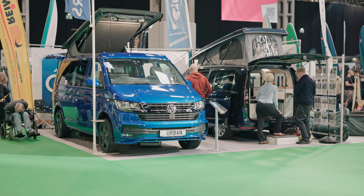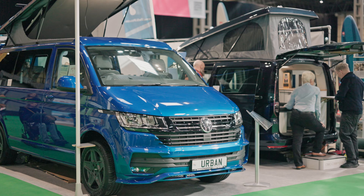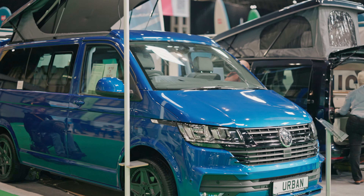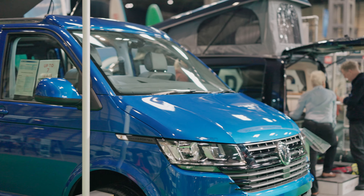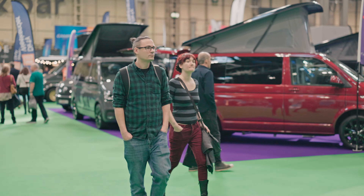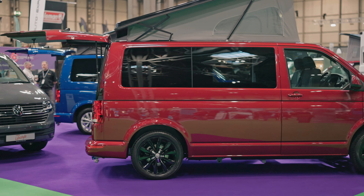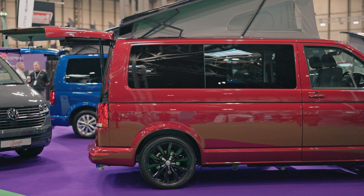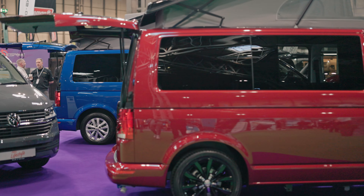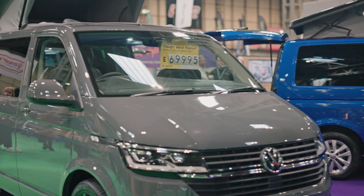We've got a range of MANs coming out in the next couple of months, so keep your eyes on our website and you'll see the new vans we're going to be introducing this year. As always here at the NEC, you'll see that the VWs feature an awful lot, and hopefully we'll get some more Fords on these stands over the next couple of years.